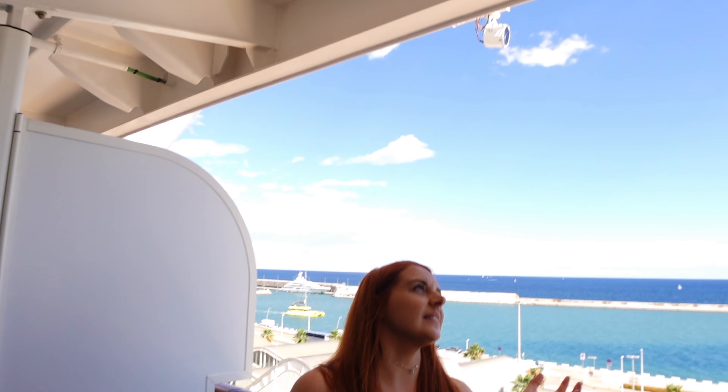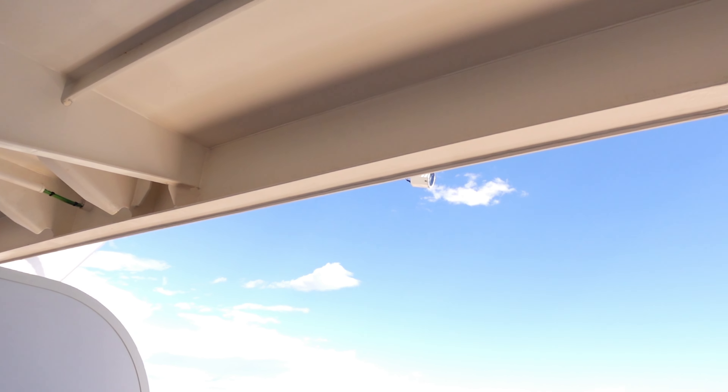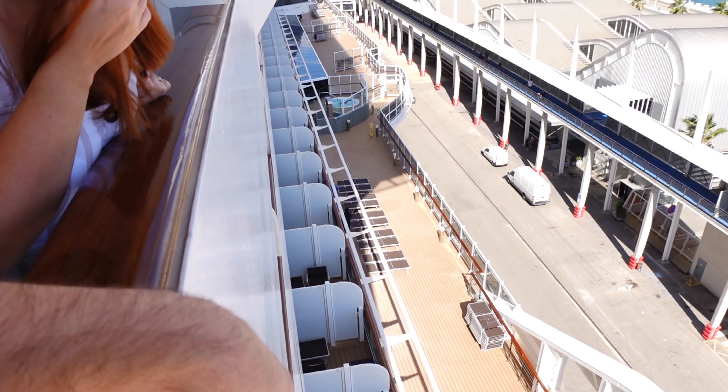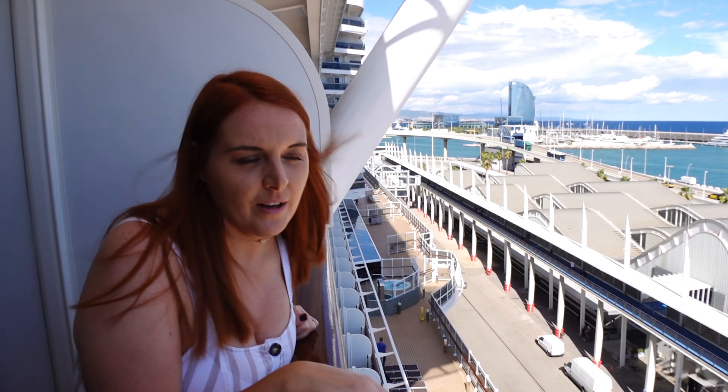This balcony does seem wider than the Virtuosa one, which seemed a lot narrower - whether that's because we're closer to the front of the ship or not. It's pretty standard non-reclining seats and a footstool-slash-spongy table. The bonus is no one's overlooking us and we're not overlooking anyone directly below. Down below we can see what are guessing are suites with huge balconies. The current view is the beautiful port of Barcelona - we haven't actually set sail yet.